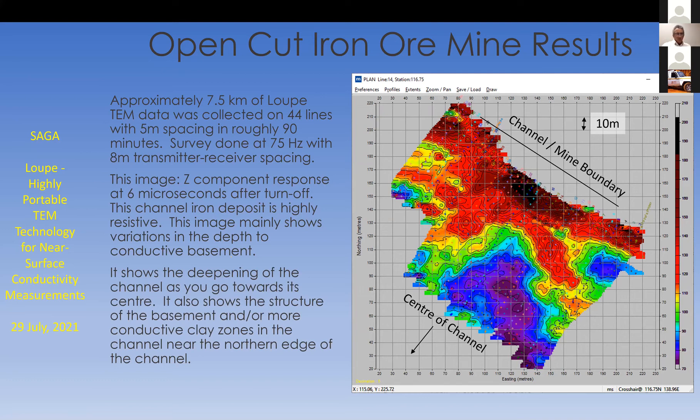One other reason for doing EM in this kind of situation is to map hazards for the mining operation. If there are lumps of clay within the channel iron material, it's good to know about them ahead of time. We can't say we've identified any of those in particular in our limited work in this environment, but it is a valuable application for EM in a channel iron deposit.